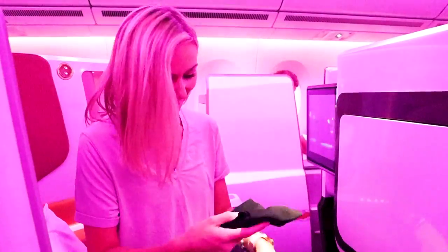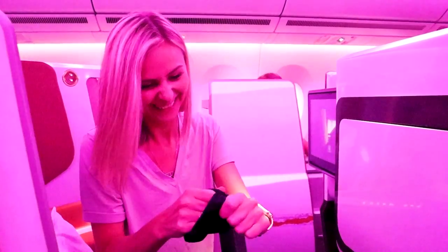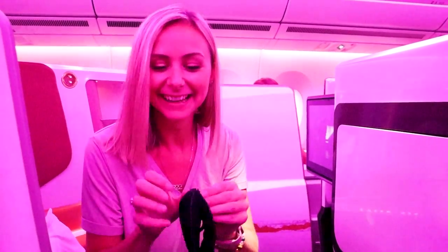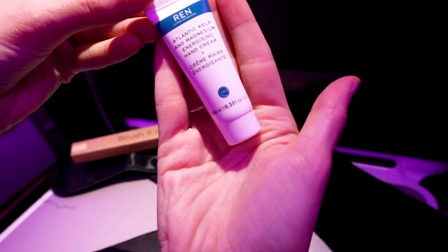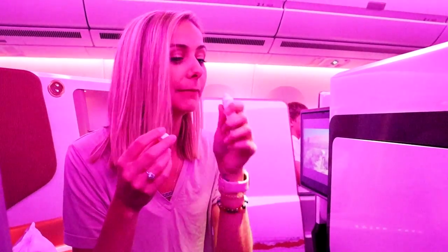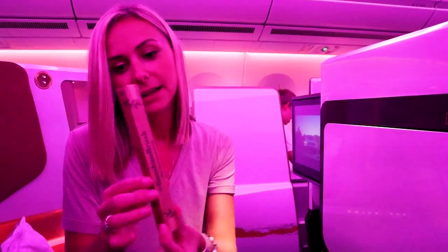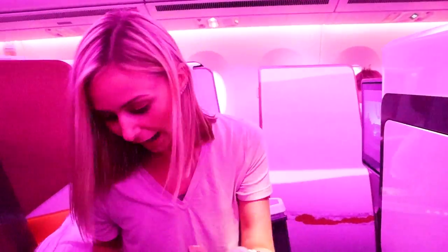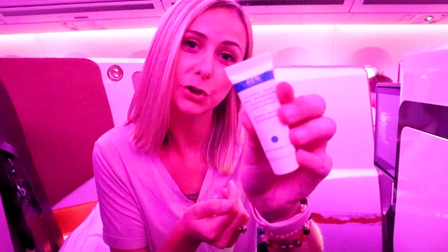We have a goodie bag and a giant menu. Starting with the goodie bag: socks, eye mask with an adjustable head strap, lip balm, lotion — smells like hotel lotion — whitening toothpaste, toothbrush, a pen (these are my favorite pens), ear plugs, and Atlantic kelp and magnesium energizing hand cream. It's very luxurious.